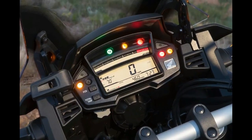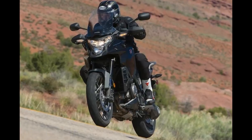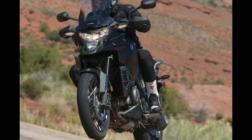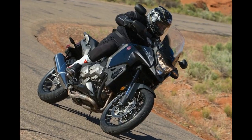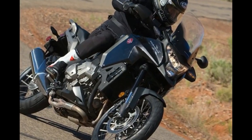Fact 3: It is available in any color, as long as it's black. Actually, the VFR1200X paint is an attractive metallic pearl black which suits the bike well. Other color options available in Europe are not available here at present.